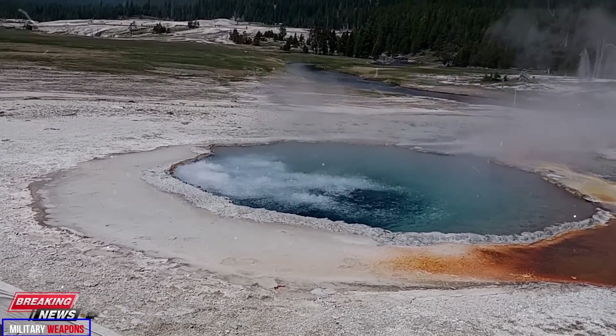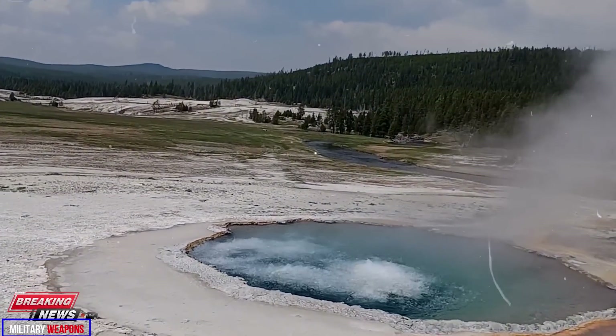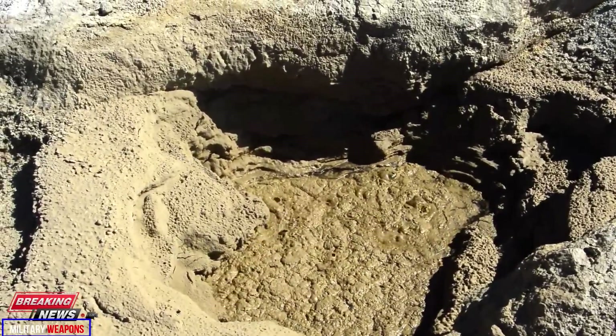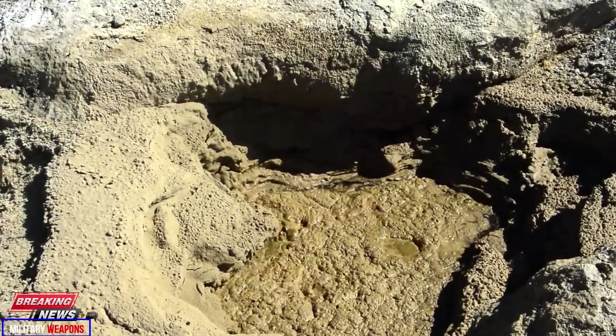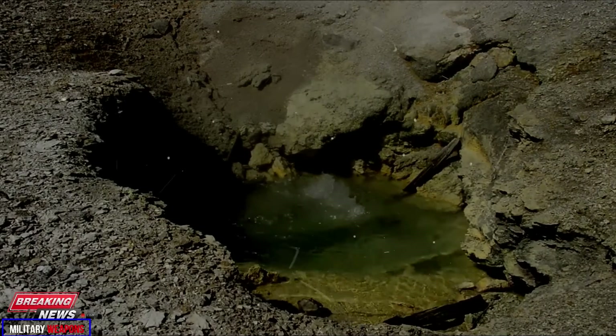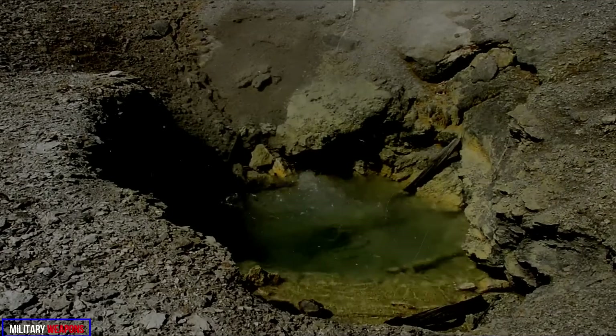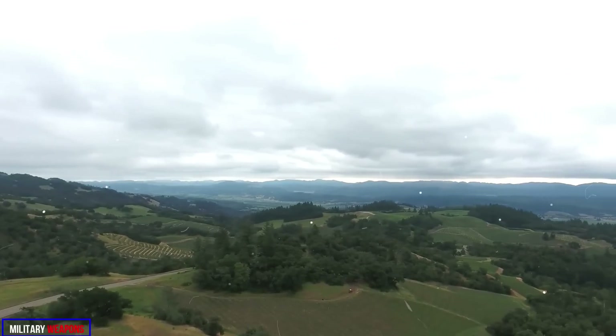The activity occurring at Geyser Hill bears an uncanny similarity to activity in the same area in September 2018. That period included the rare Earspring eruption, which brought decades of human waste to the surface, including coins, hats, cans, ashes, and baby pacifiers. In fact, it was during that period that the feature known as GHG-17 first formed.